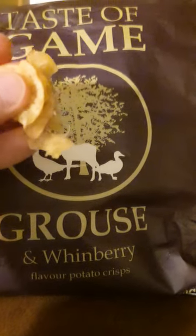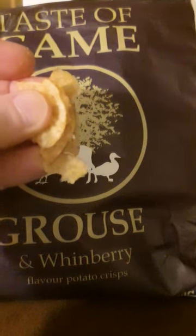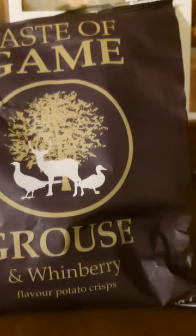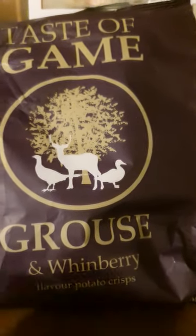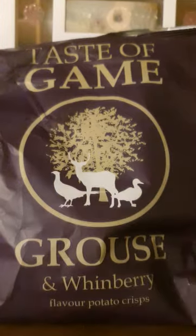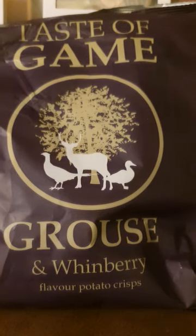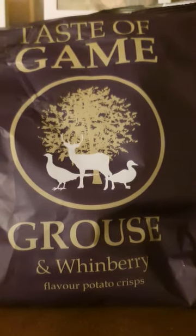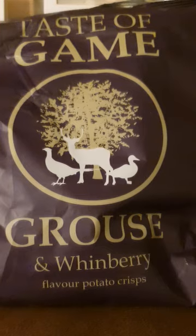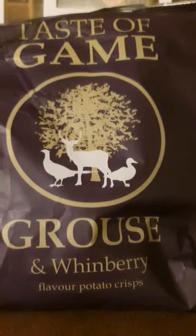There were some larger pieces in the bag — I ate most of those last night, just got a few dregs left in the bottom. Let's try these. Really nice and crunchy, really like that — four out of five. It's a lovely crisp. I don't know what winberries are supposed to taste like, not sure I even know what grouse is supposed to taste like, but these taste really good — really herby, like the herbiest crisps I've ever tasted.